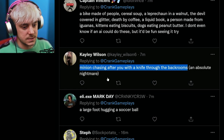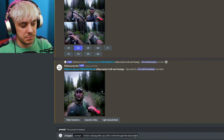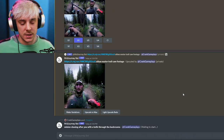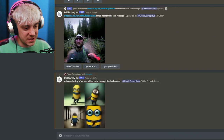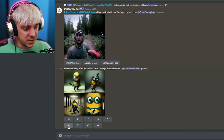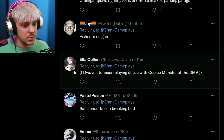Let's look at some other prompts. I want one that is more detailed. Let's try 'minion chasing after you with a knife through the back rooms.' There are certain words that are blocked — like blood or nudity — but knife should work. Just the preview of this is horrifying. Oh, that first one — there's like a tiny man in there. That's cool. Let's do a variation of version one and look through another prompt.